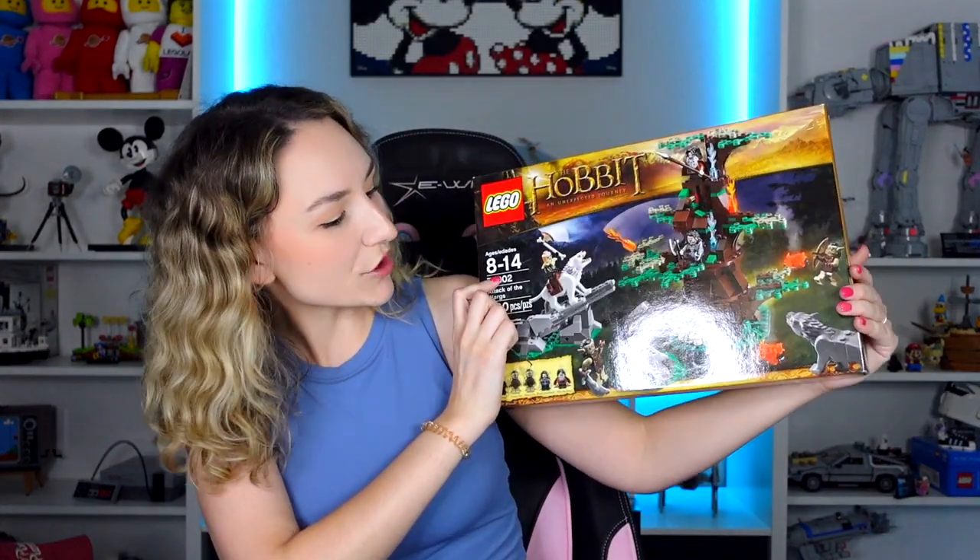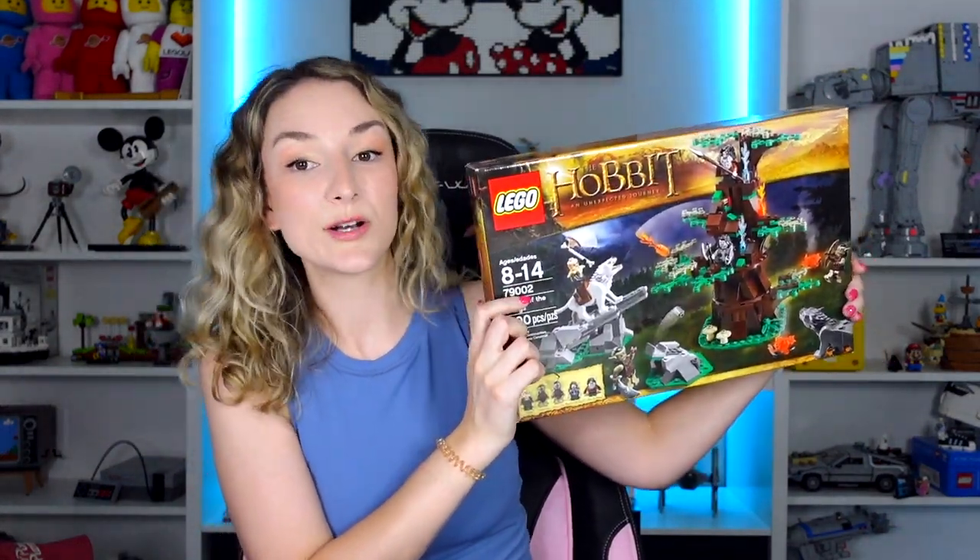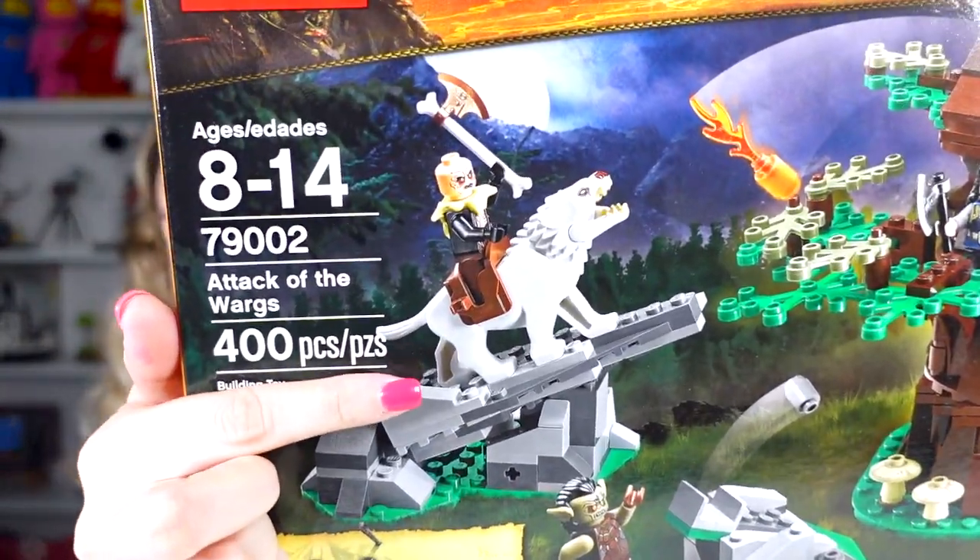Now we're getting into Star Wars and Hobbit. I've actually never seen The Hobbit or Lord of the Rings, but I'm excited on behalf of Ross - at BrickWorld Chicago he was going around the whole time trying to find Hobbit and Lord of the Rings sets. He wasn't super successful but got a few. First up is Attack of the Wargs - I don't know what a warg is, but this one looks like my dog Ladybird, so I really like it.